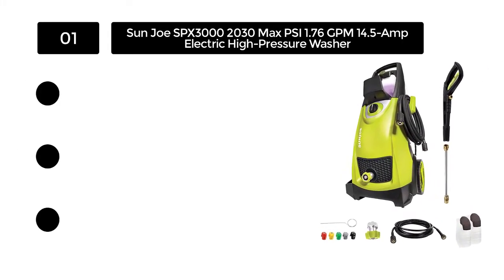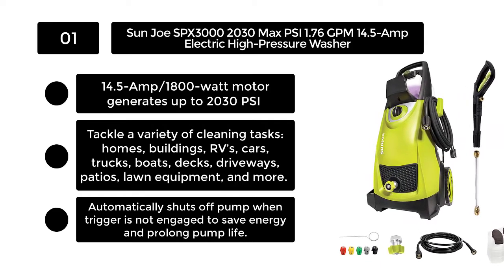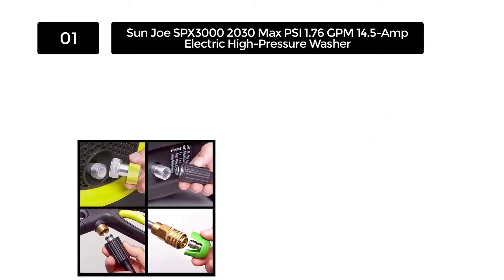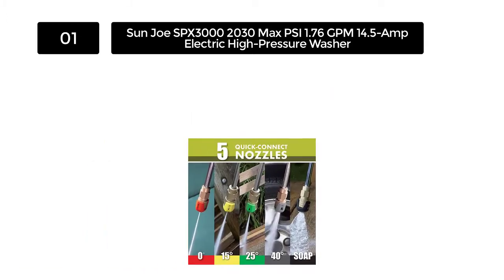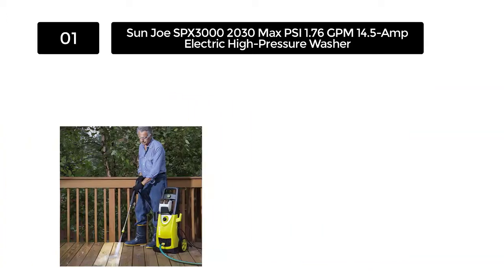Number 1. Sunjo SPX 3000, 2030 Max PSI, 1.76 GPM, 14.5 Amp Electric High Pressure Washer. The Sunjo SPX 3000 Electric High Pressure Washer comes with an 1800 Watt / 14.5 Amp motor that delivers up to 2030 PSI of pressure and 1.76 GPM of water flow for maximum cleaning power.